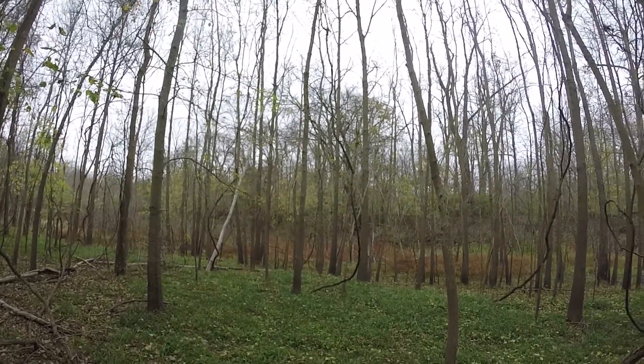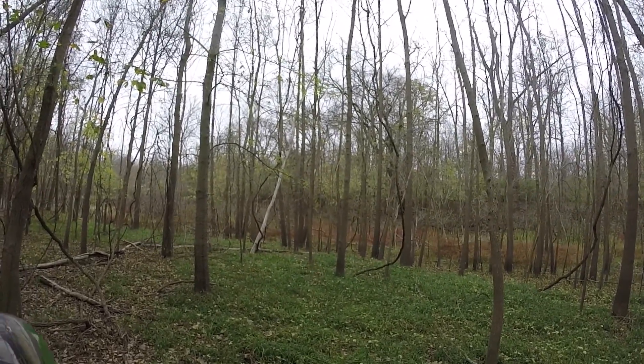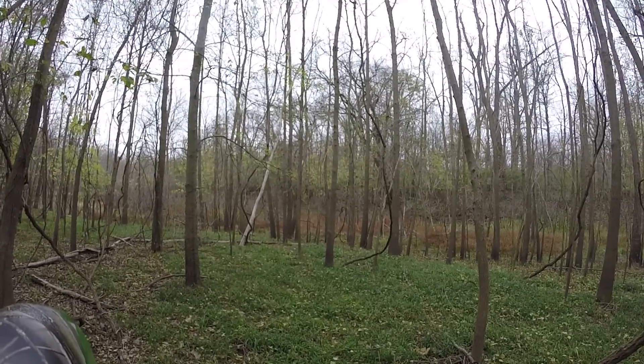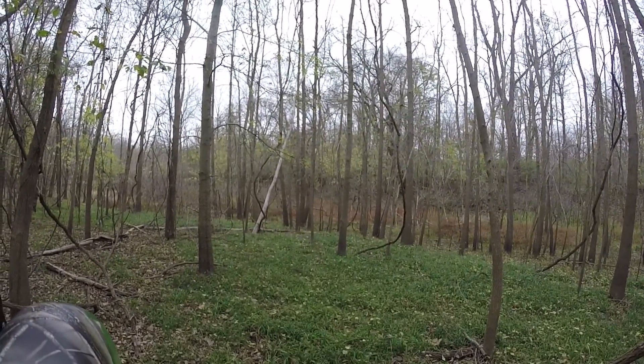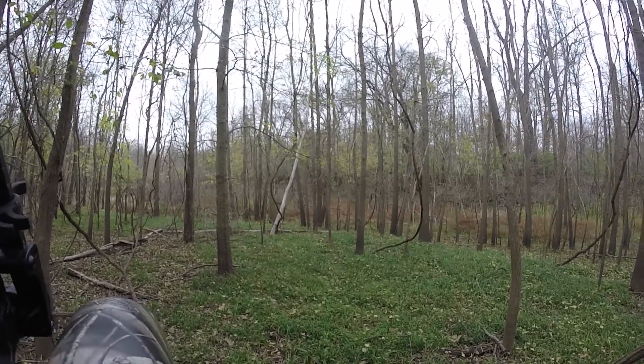About 40 yards, cresting the top of that hill — I just got done telling you what I was looking for — and I heard a turkey. So at least I know I hadn't blown out or spooked the area too bad.